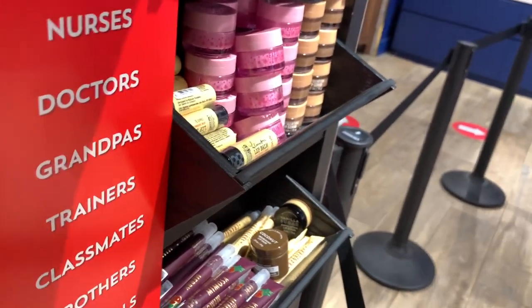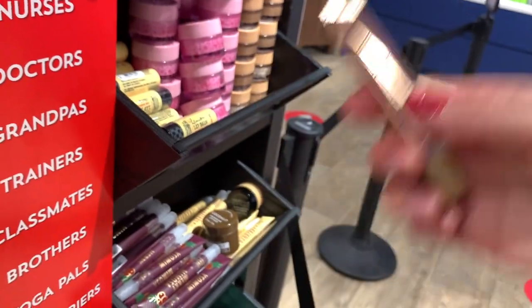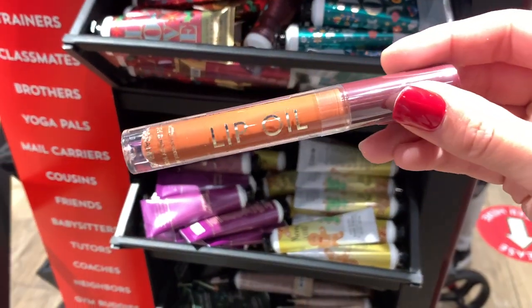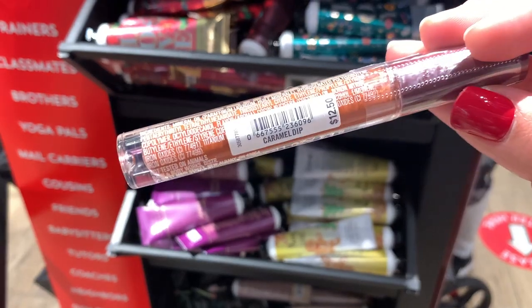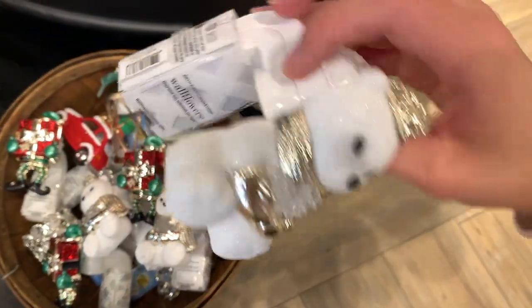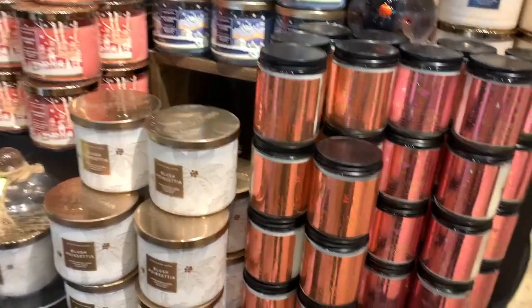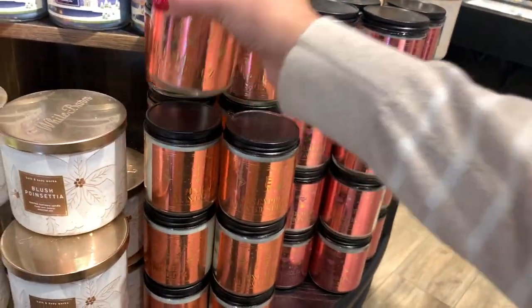Those are super cute to gift to little girls — I remember getting those in my stocking when I was little and just being so happy. A few more — there's the lip oil here; this one I think is actually really pretty. And then another little sparkly bear — she's $14.50. I did find the new single wicks, so my store had them. I think this packaging is kind of flawed to be honest, because you can't even read it — it's too metallic.